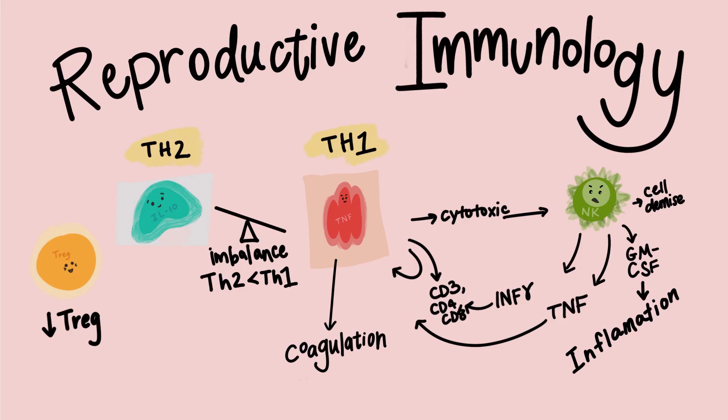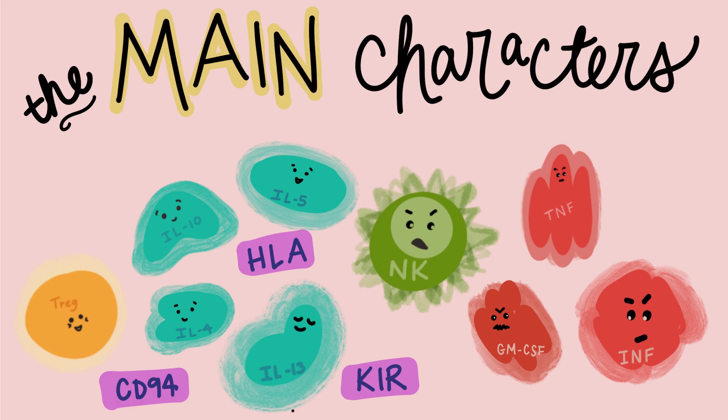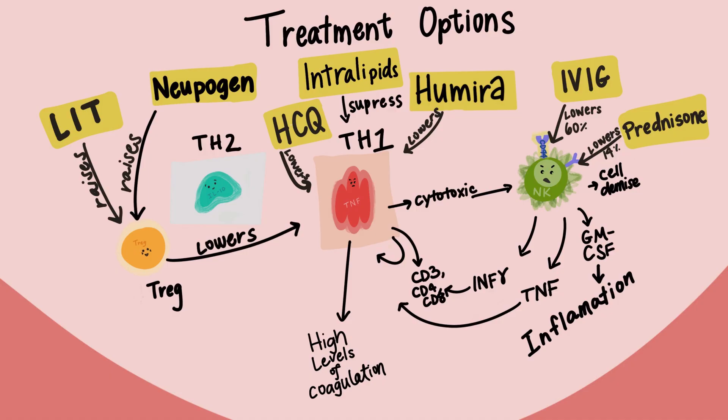If you're looking for treatment options for repeat pregnancy loss, you might find all the different options and varying recommendations from different doctors rather dizzying. Some doctors say a treatment doesn't work while another says it does. In this video, I will share a big picture view of how the immune system affects pregnancy, show you the main characters that play a part, and how many of the top treatment options can help pregnancy outcomes, hopefully helping you make an informed decision.